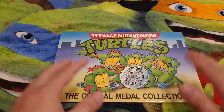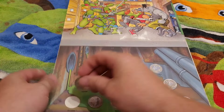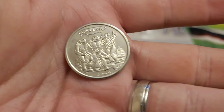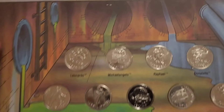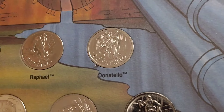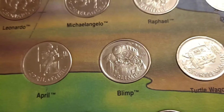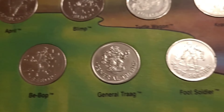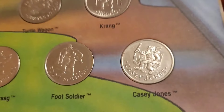Here we have the medal collection — you can still get these quite cheap on eBay. Let me get one of these out to show you how they come. There is the Shredder. I'm sure a lot of people had these. So we have: Leonardo, Michelangelo, Raphael, Donatello, Krang in the Android body, the Turtle Wagon, Blimp, April, Splinter, Shredder, Rocksteady, Bebop, General Treg who is one of the Rock Soldiers, the Foot Soldier, and last but not least, Casey Jones. Really cool set — it's lasted all this time.